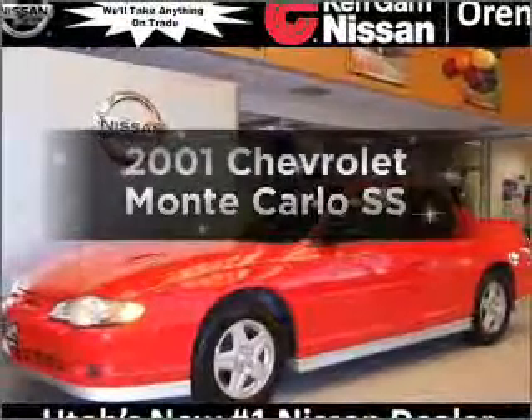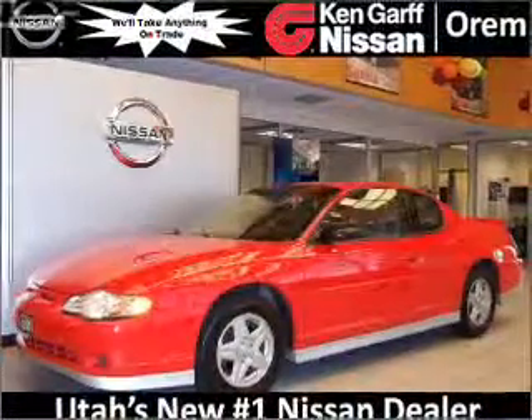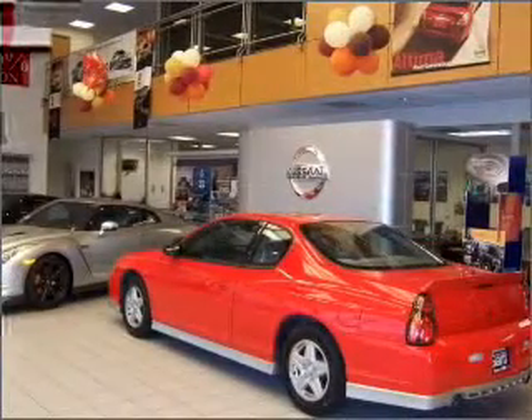Imagine yourself in this 2001 Chevrolet Monte Carlo. Travel the roads in style and comfort in this great vehicle.